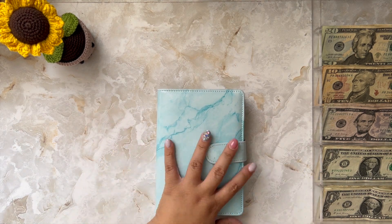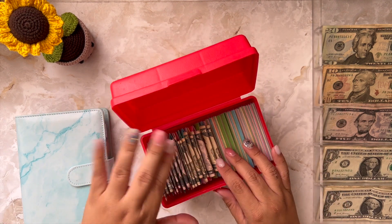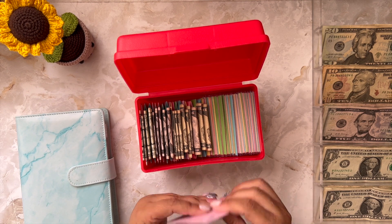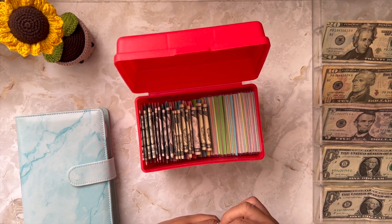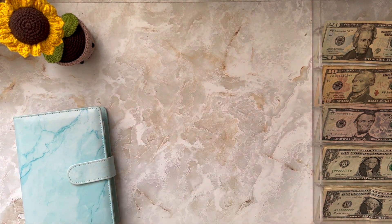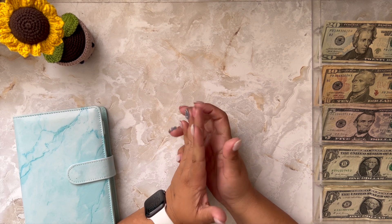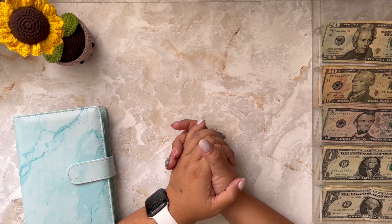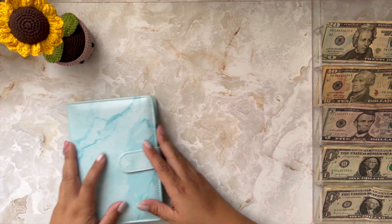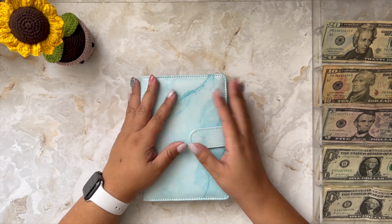Before I move on to my other challenges, I'm going to stuff my 100-envelope box. The next envelope here is number 20. I have never, not once, been able to complete the 100-envelope challenge, and that is okay. Sometimes I just need the money from there and I'll take it if it's absolutely necessary. If that has happened to you as well, no worries — don't be too hard on yourself.